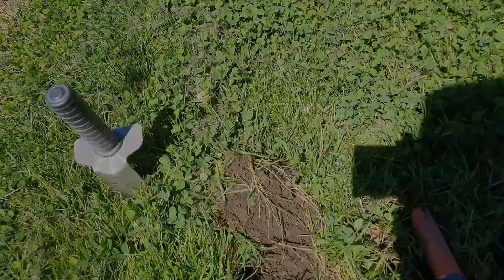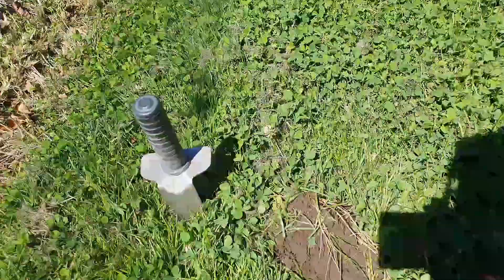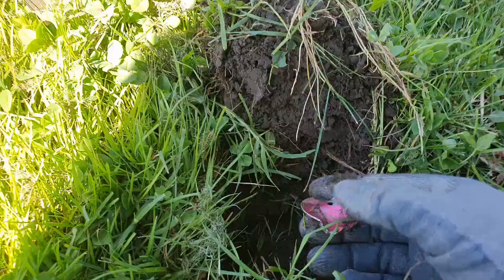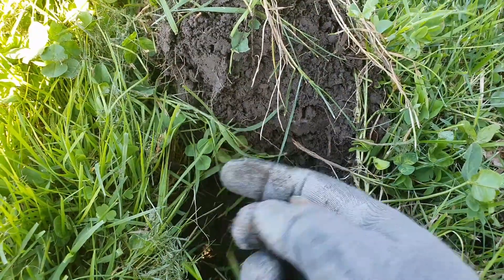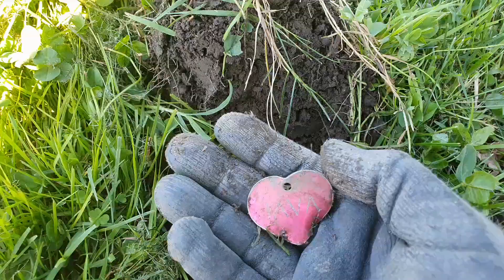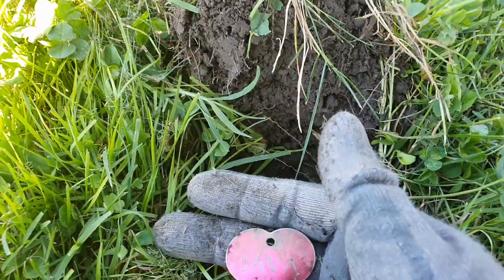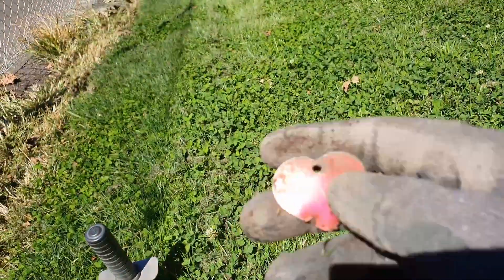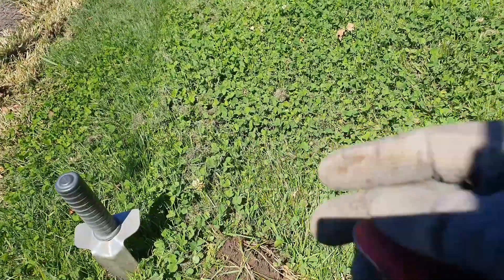The next one rang up as a 45 — pretty shallow because the pinpointer found it just sitting on the surface. It's not a surface find though, it's a love heart tag for a doggy named Java. Nice, I like finding these!